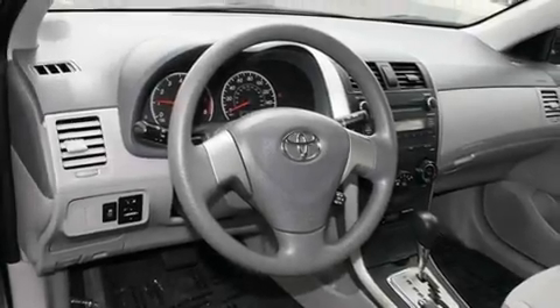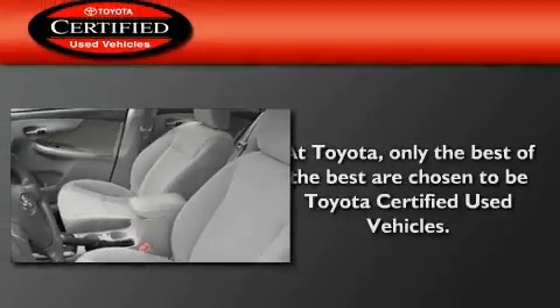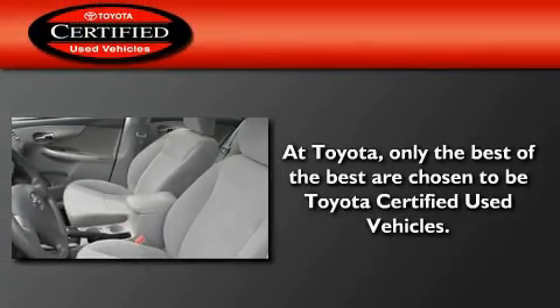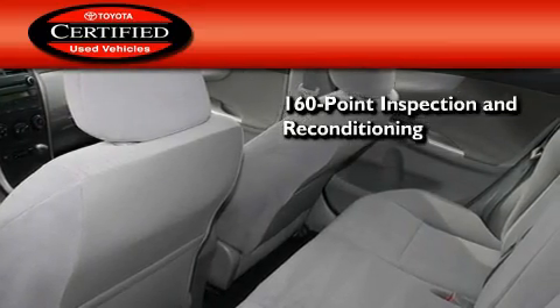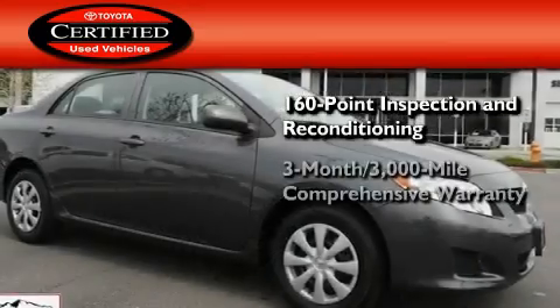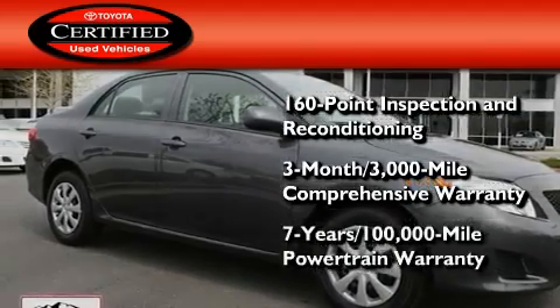With an EPA estimated rating of 34 miles per gallon on the highway, this vehicle pays off in the long run. Toyota's certification includes a 160-point inspection and an extensive reconditioning process, plus a 3-month, 3,000-mile comprehensive warranty, and a 7-year, 100,000-mile powertrain warranty.